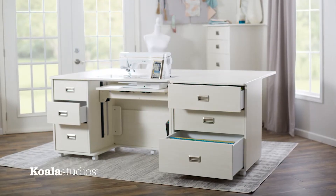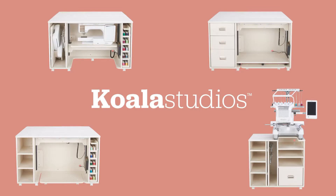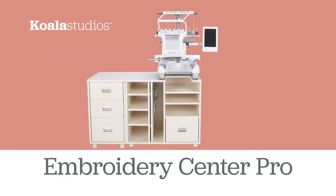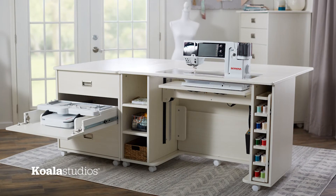Create a sanctuary just for you and your hobbies with Koala Studios. Begin with the perfect base for your sewing style and let the fun begin. Add additional storage for all your favorite supplies and extend your work surface in the process.